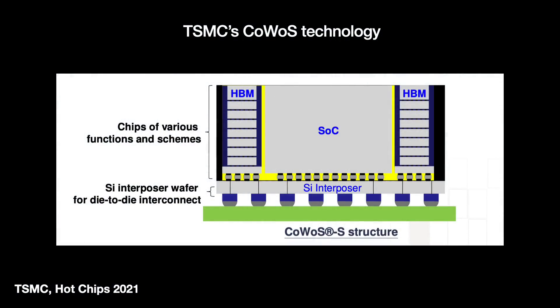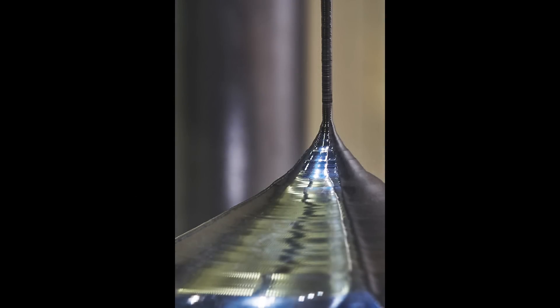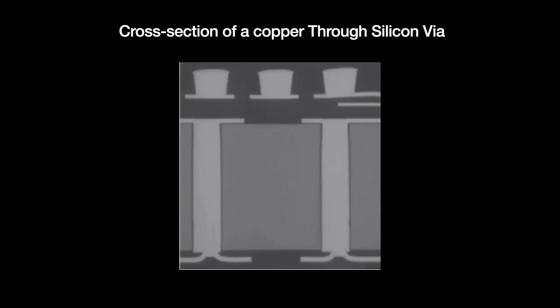Such interposers are called active interposers. One without devices that has just the interconnects is called, naturally, a passive interposer. The downsides: one major issue is that using silicon is expensive and a bit wasteful. It means making interposers from the same massive silicon crystals used for making wafers — that means the Czochralski process, where we slowly pull a crystal out of a melt. Then we must cut, polish, and prepare that crystal into wafers in a series of expensive steps, which could potentially hurt yield. Not to mention, drilling through vias into silicon is a complicated process because the copper wires can diffuse into silicon if protective liners aren't applied.